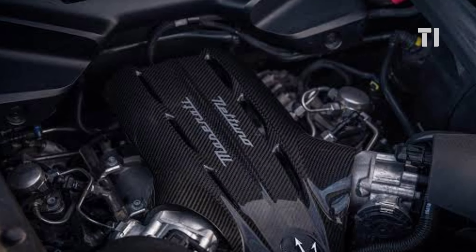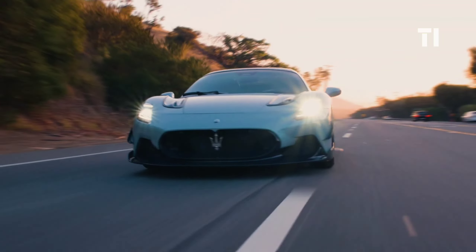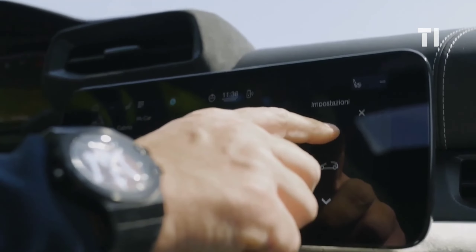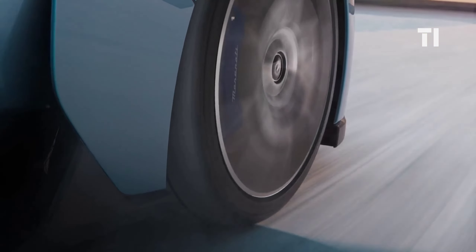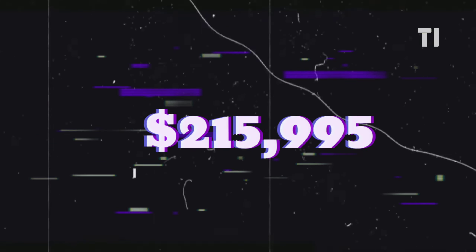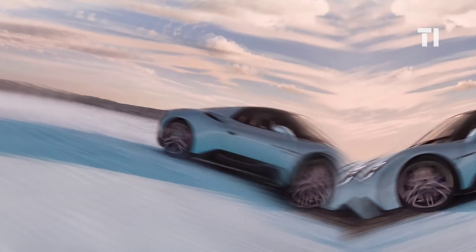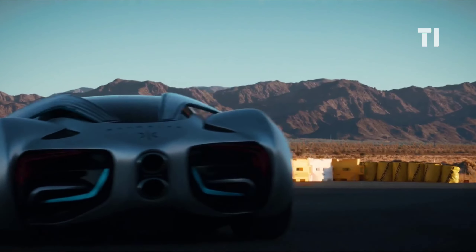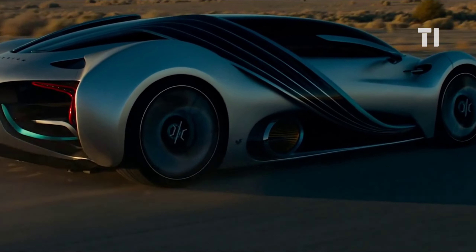This car can hit 0 to 62 miles per hour in under three seconds with a top speed that breaches the 200-mile-per-hour mark. Inside, you're greeted by two 10-inch digital screens, an optional Sonus stereo system, a Maserati digital assistant, and seamless Amazon Alexa voice control integration. The 2024 Maserati MC20 Cielo is expected to start around $215,995, climbing up to $250,000 depending on the trim and options. If you enjoyed this exploration of amazing cars coming in 2024, watch the next video featuring the futuristic Hyperion XP1 — not just fast, but also hydrogen-powered.